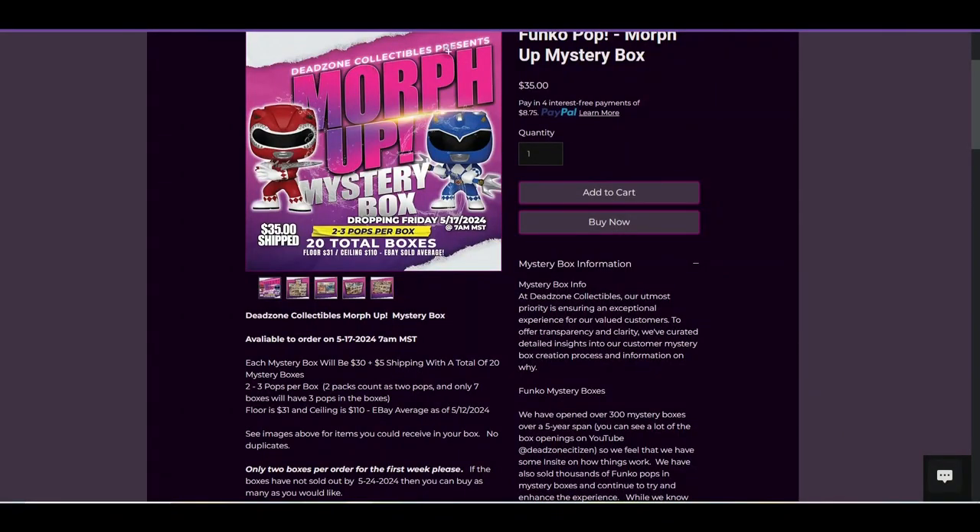Let's pop over to the website so you can see what is available in this box. It is the Dead Zone Collectibles Morphin Up Mystery Box. It will have two to three pops. There are 20 boxes. The lowest box will be $31 and the highest box will be $110, at the time of packaging.